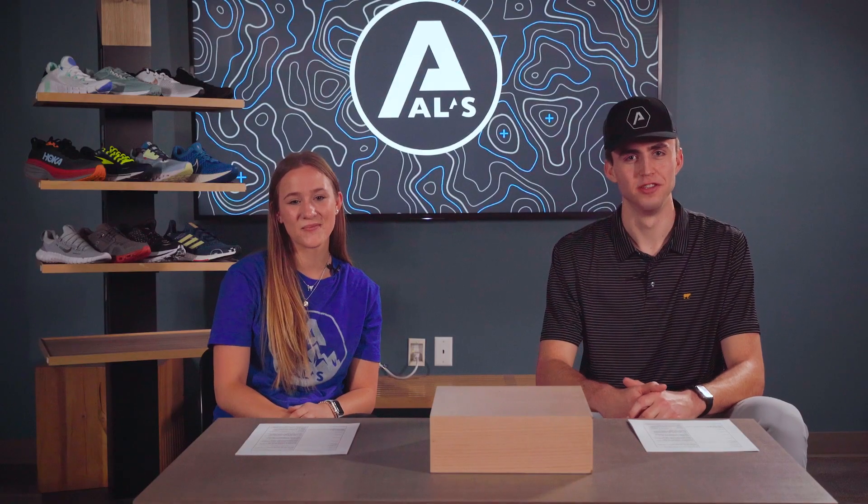For our last category, all-around gym shoes. Welcome back to Laced Up. I'm Jackson. And I'm Callie. Today, we're talking about the best shoes to work out in. Let's get right into it.